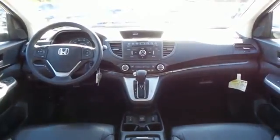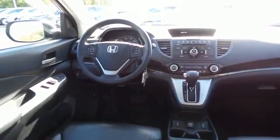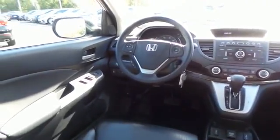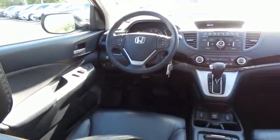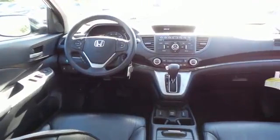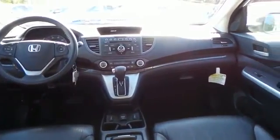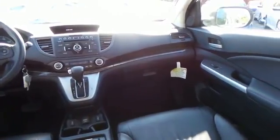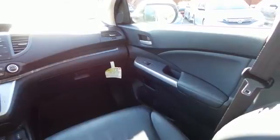The CR-V EXL comes fully loaded with heated front seats, power driver's seat, reverse camera, dual zone climate control, power windows, mirrors and door locks, and keyless entry.